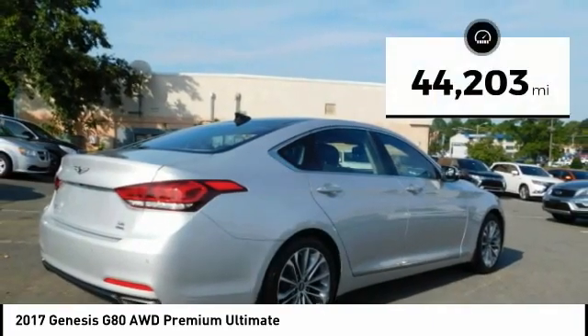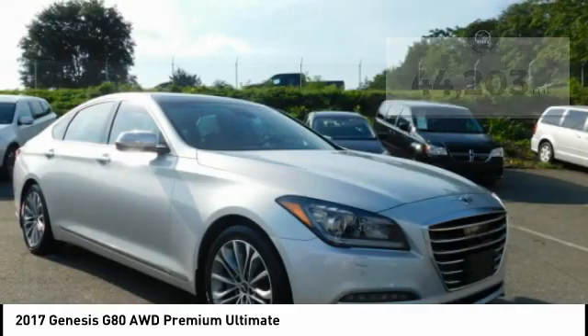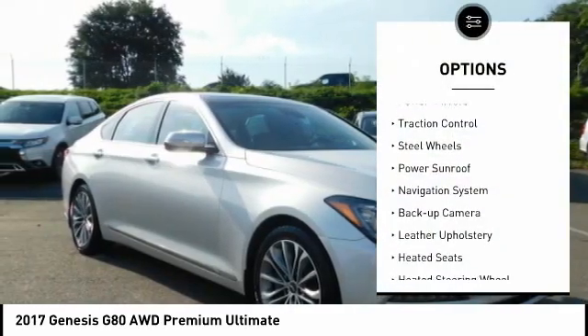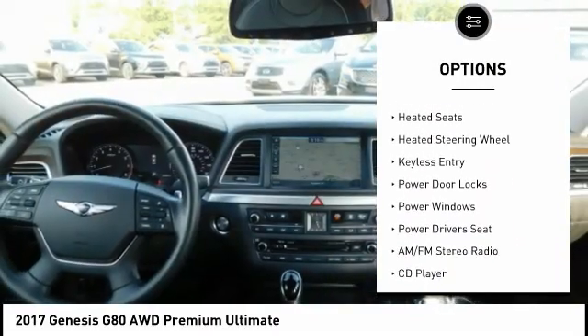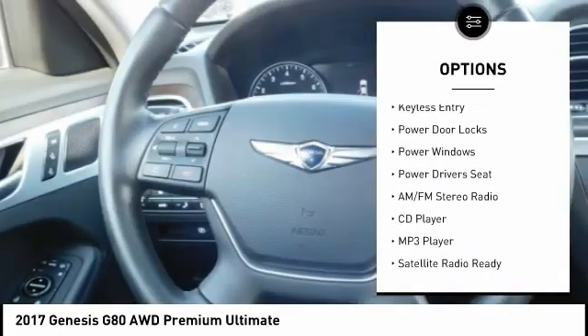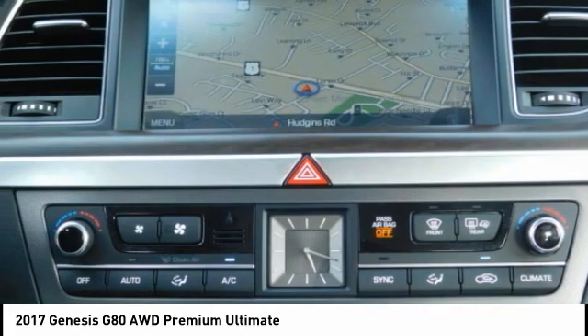This vehicle has less than 45,000 miles. Here are some of this vehicle's great options: power mirrors, traction control, steel wheels, power sunroof, navigation system, backup camera, leather upholstery, heated seats, heated steering wheel, and keyless entry.